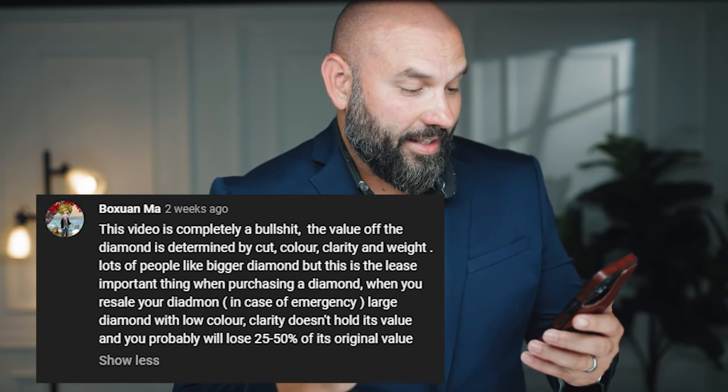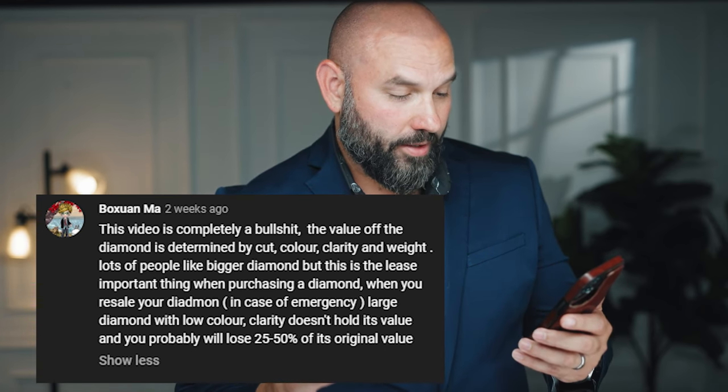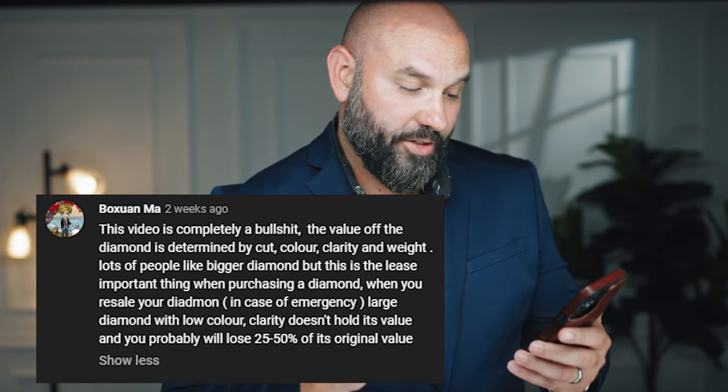The viewer wrote: 'The value of a diamond is determined by cut, color, clarity, and weight. Lots of people like bigger diamonds, but this is the least important thing when purchasing. When you resell in case of emergency, a large diamond of low color and clarity doesn't hold its value and you will lose 20 to 50 percent.' He had a few things wrong. I will say the most important aspect is cut and make of a diamond — that's what gives you the best value.